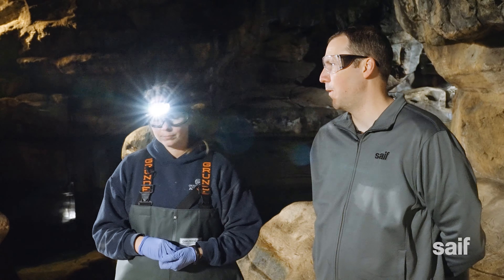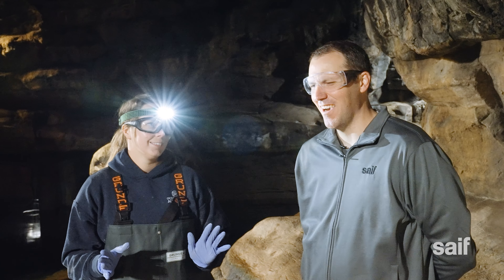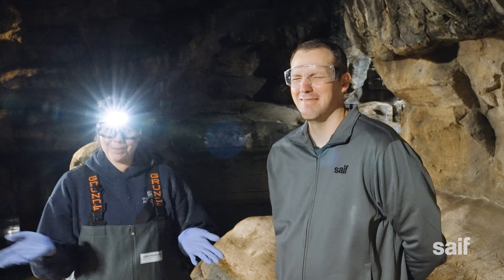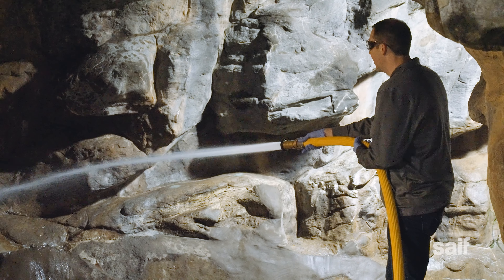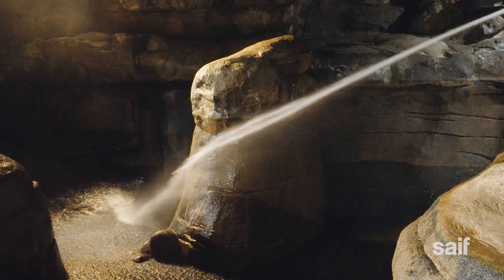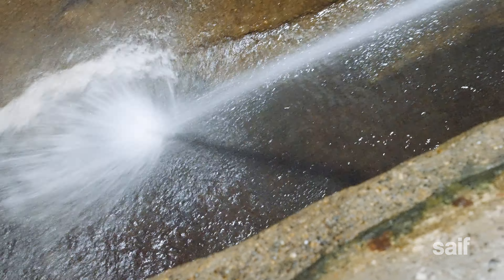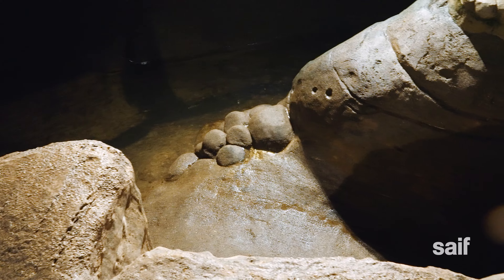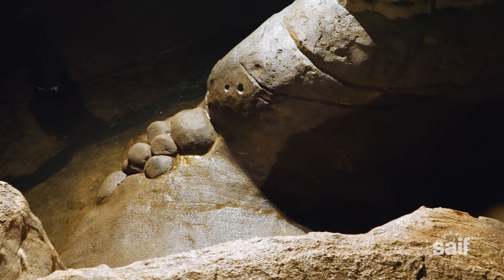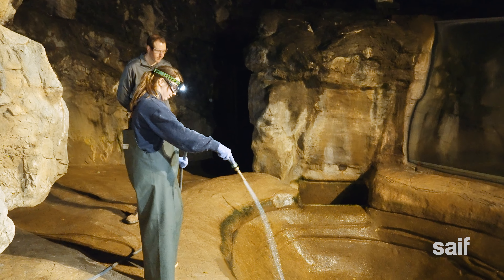Do these animals poop a lot? Yes — a lot. They poop a lot, and it's not always solid. It's also in the water, so it just kind of spreads around. With that image firmly planted in my brain, it was my turn to start spraying. And spraying. And spraying some more.